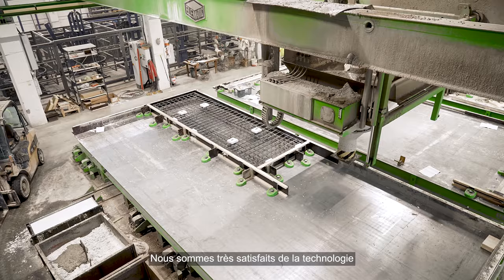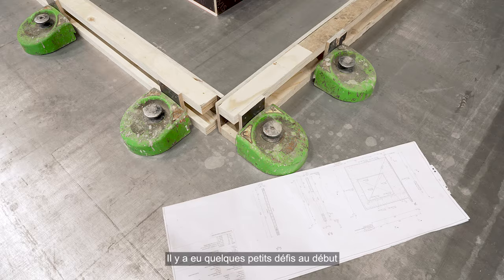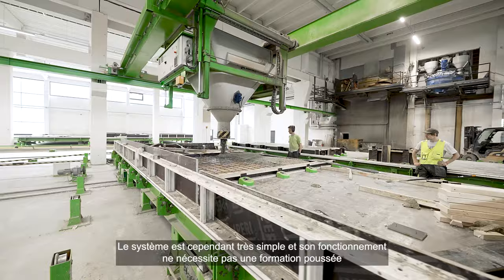Teknologiaan on kyllä oltu tyytyväisiä. Se on toiminut aika virheettömästi tähän mennessä. Tässä oli jotain pieniä aloitushankaluuksia, mutta siellä oli puolet käyttäjissä vikaa, että ei vielä osattu käyttää. Mutta järjestelmä on niin yksinkertainen, että siihen ei tarvitse paljon koulutusta myöskään.